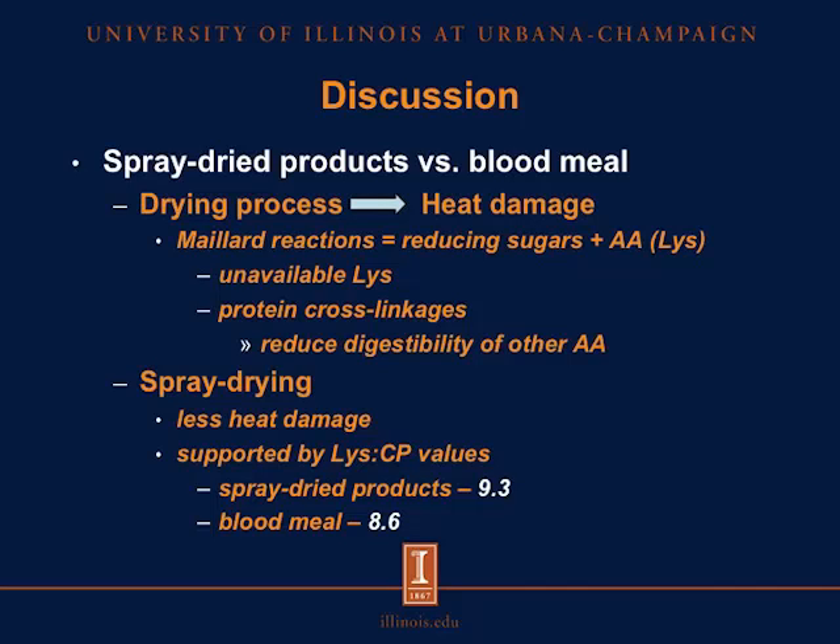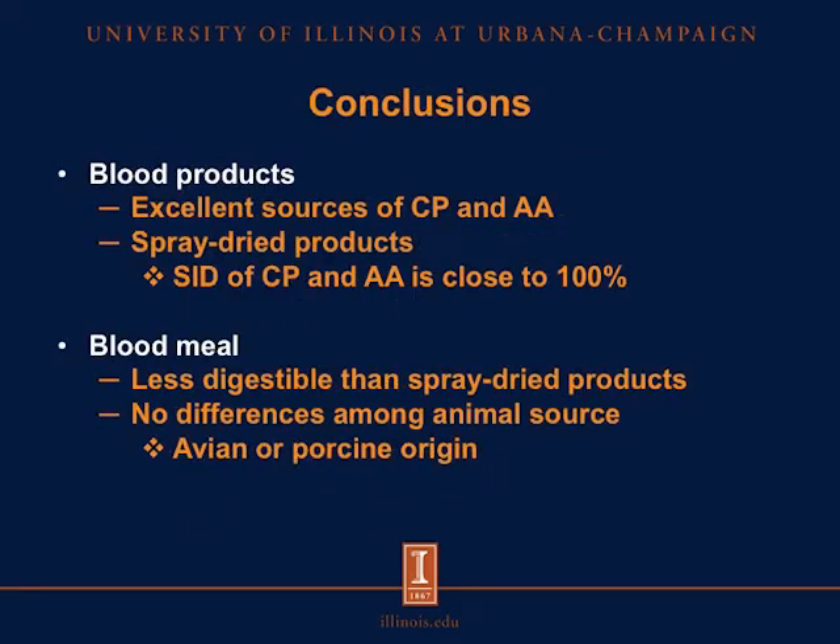This is supported by the lysine to crude protein values we calculated: 9.3 for spray-dried products versus 8.6 for blood meal, indicating that blood meal is indeed more heat damaged. This may be why we observed less digestible amino acids for blood meal compared with spray-dried products. We conclude that blood products are excellent sources of crude protein and amino acids. Spray-dried products have SID of crude protein and amino acids close to 100%, and blood meal is less digestible than spray-dried products. We also observed no differences among animal sources, so avian blood meal and porcine blood meal should not differ in the digestibility of crude protein and amino acids.